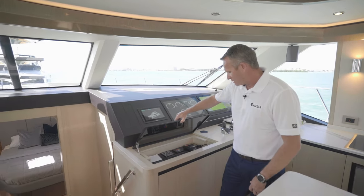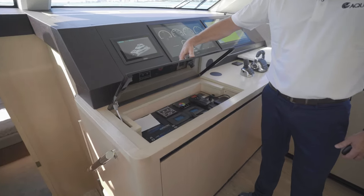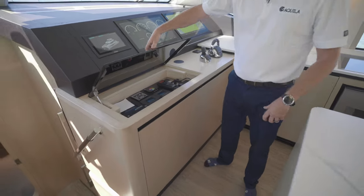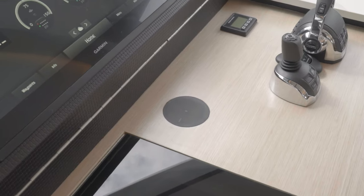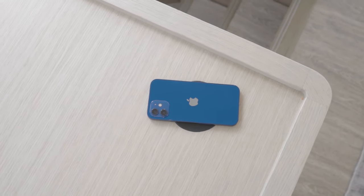All of your main systems — air conditioning controls, VHF — everything is in here, nicely hidden so you don't see all of that stuff taking up space. There's also a nice touch feature: a wireless charger. You just place your device and they've located them throughout the boat, so you've got lots of those.